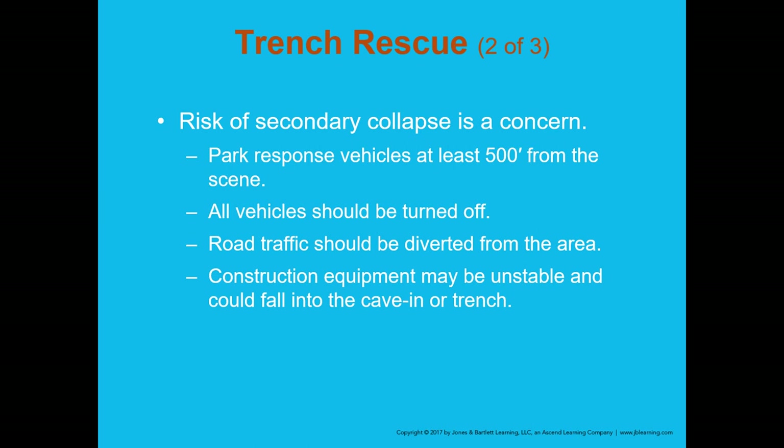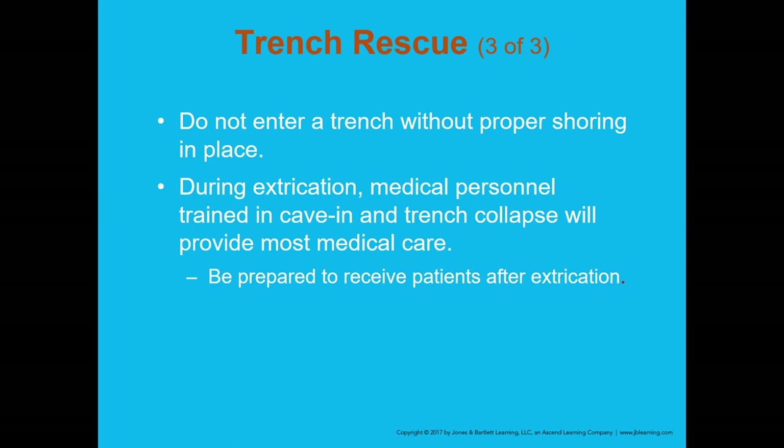The risk of secondary collapse is a major concern. One of the most important things on arrival at a trench rescue is where you park — trenches can be destabilized by vehicle vibrations. The book recommends at least 500 feet from the scene, and I agree. Call ahead to the incident commander to ask where it's safe to park. If you're anywhere close, turn your vehicle off to prevent vibration-caused secondary collapse, which could fully bury someone.